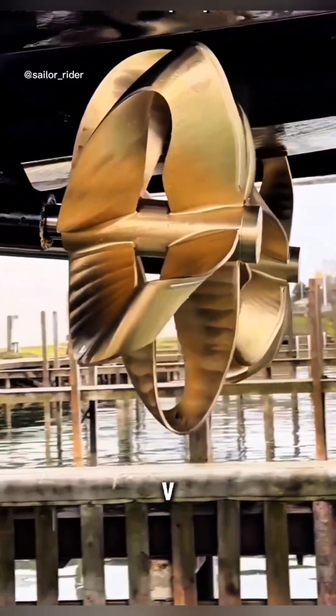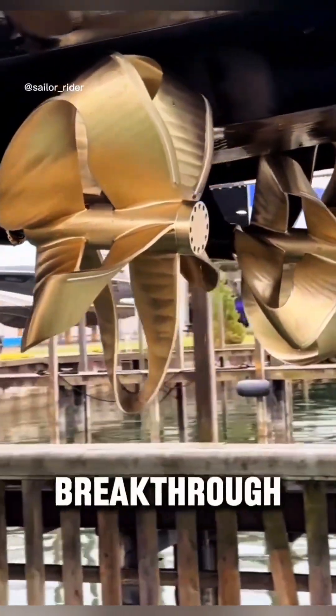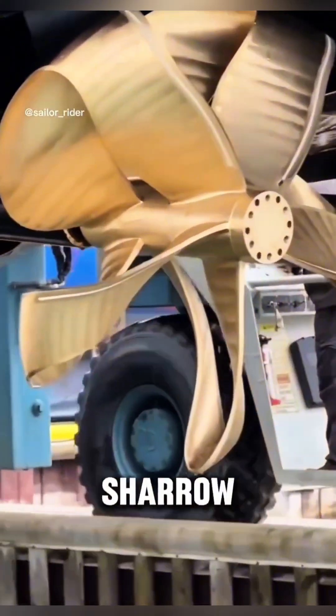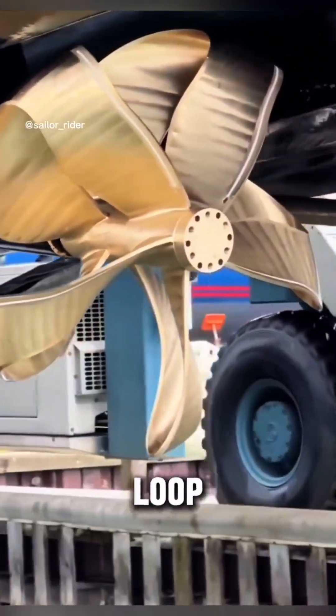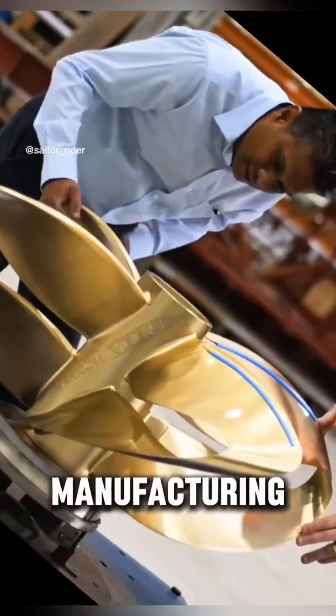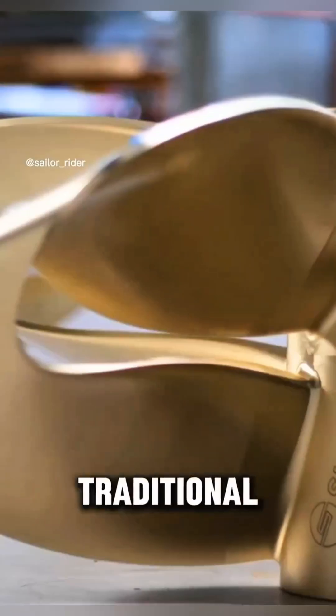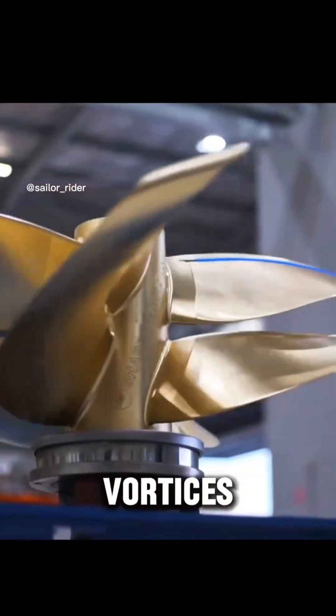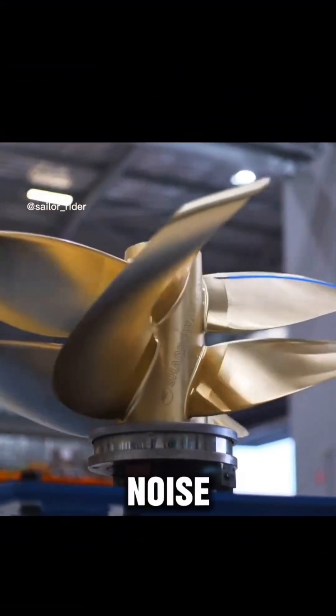Meet the Charo by VEEM, a breakthrough in marine propulsion. This propeller combines Charo Marine's revolutionary loop blade design with VEEM's world-class precision manufacturing. Unlike traditional propellers, Charo's closed loop blades eliminate tip vortices, reducing drag, cavitation, and noise.